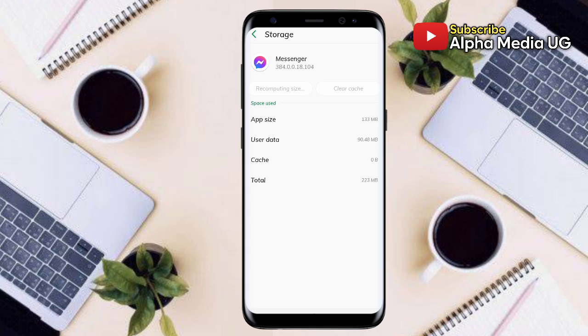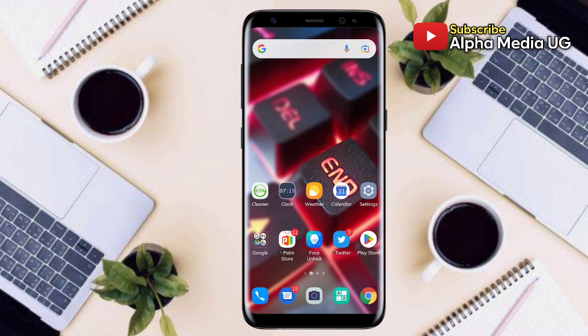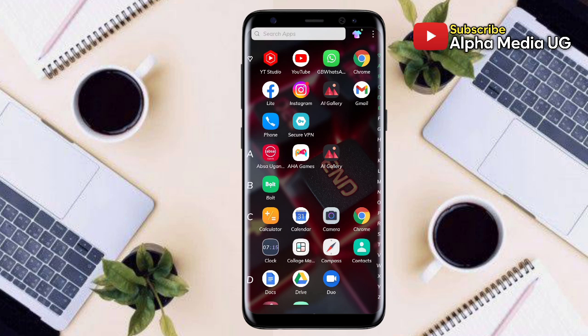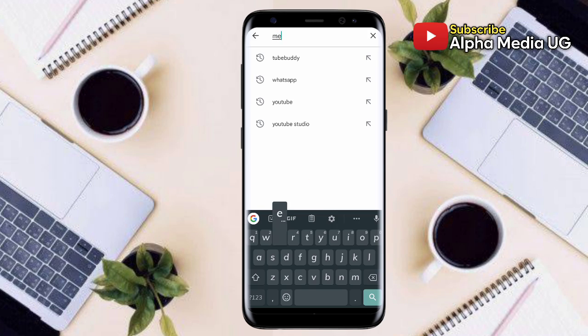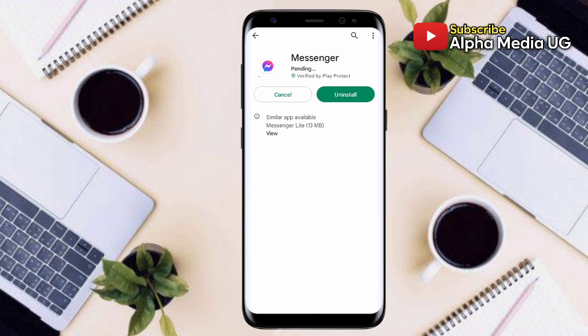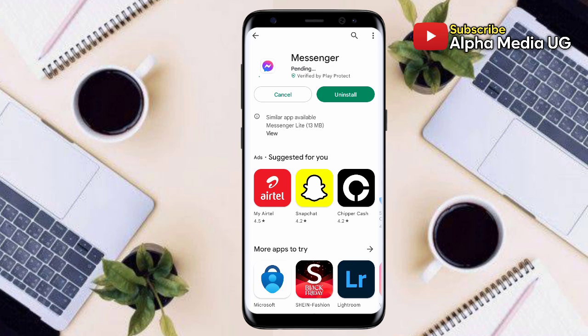If you try this and it doesn't work, then solution number two is to update your Messenger app. To update Messenger, open the Play Store and search for Messenger. If it requires an update, make sure that you update it. That is solution number two.